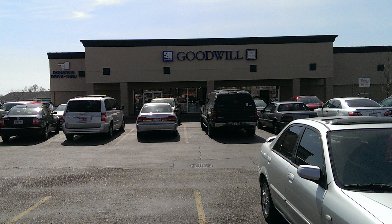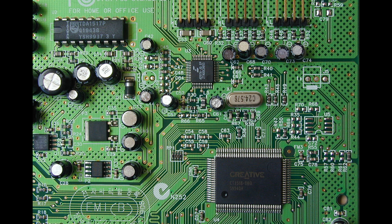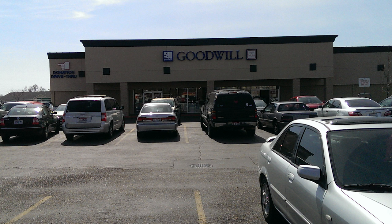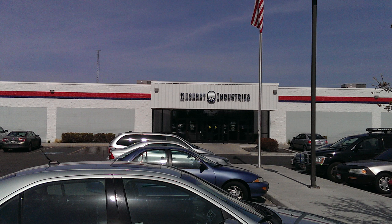I often go thrifting when I look for video games. It can be very rewarding to find games at a low price versus the eBay prices. So where I live, I make a large circuit hitting several different thrift shops in my area: Savers, Goodwill, Idaho Youth Ranch, Vets for Success, St. Vincent's, and something called Deseret Industries.